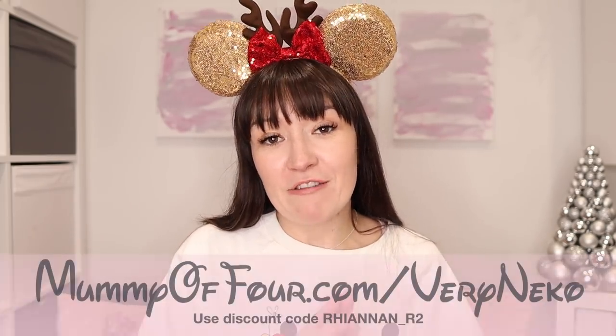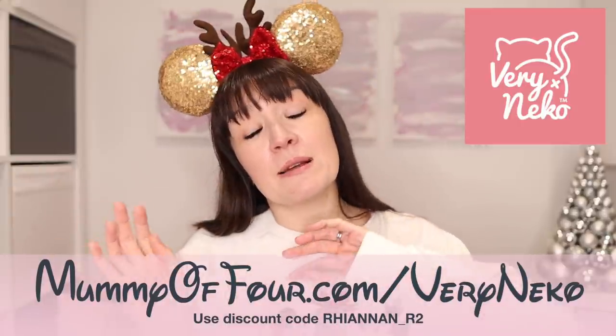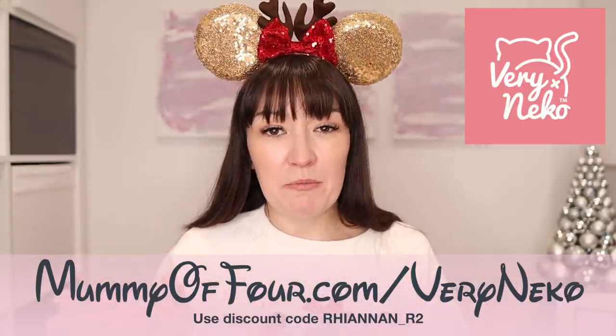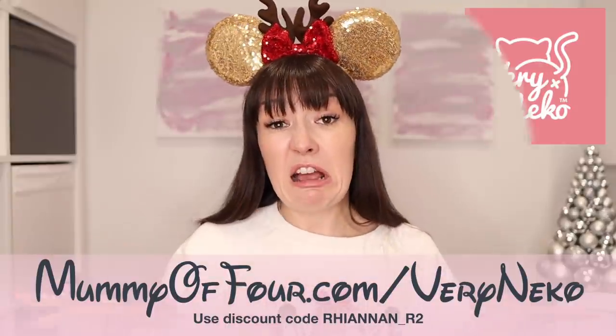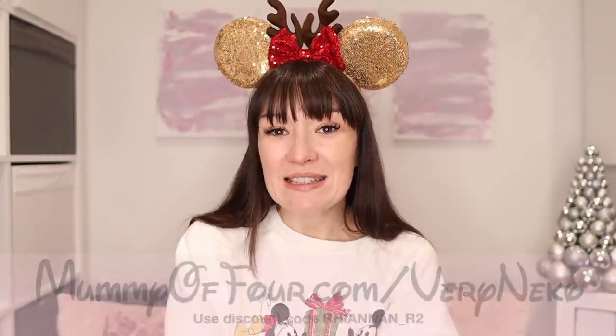Those things would be good gifts for Christmas that could be used beyond Christmas. Now, almost all of the items in this haul are from Very Niko. Some of them are newly gifted PR products, some of them are previously gifted, and some of them I've bought myself. So I've marked this video as an ad in order to be super transparent, but I just thought I'd let you know that's what the setup is.